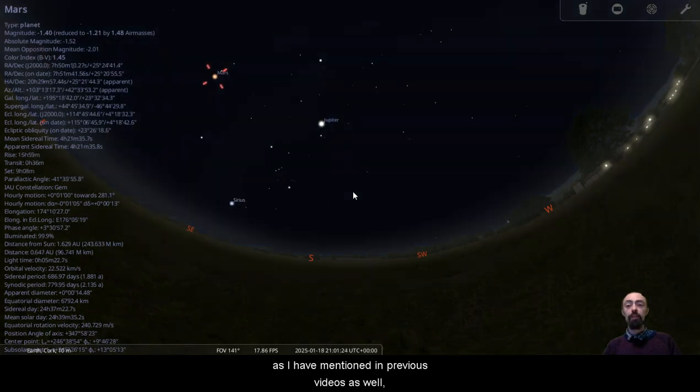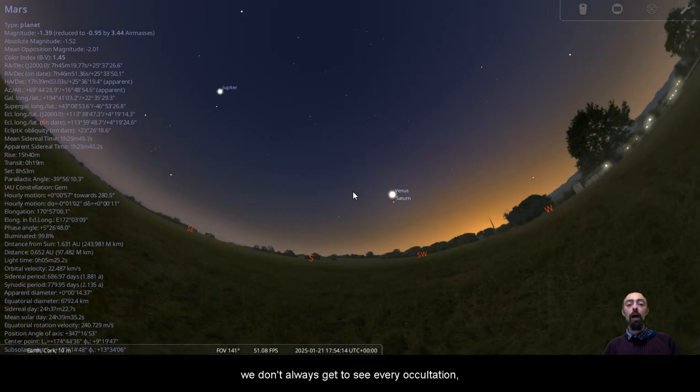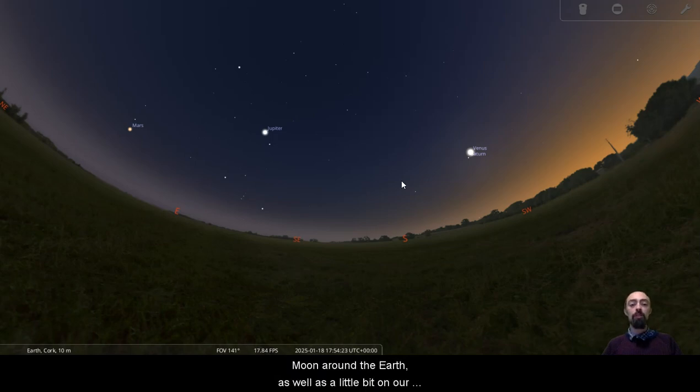As I've mentioned in previous videos, we don't always get to see every occultation, because occultations happen about as quickly as eclipses. It depends primarily on the motion of the moon around the Earth, as well as a little bit on our rotation. Because they're so quick, you don't always get to see them from every location on Earth.